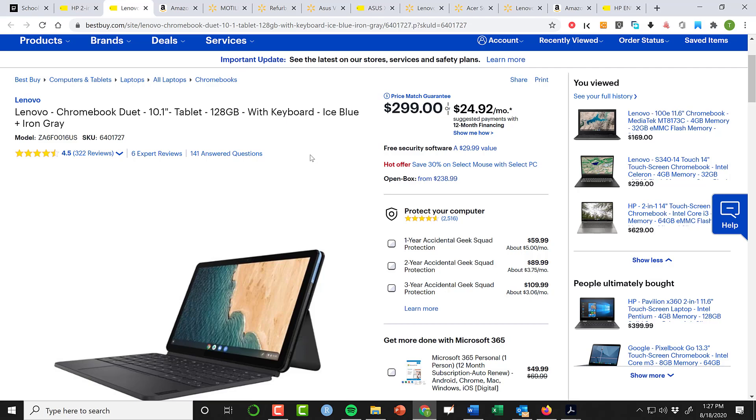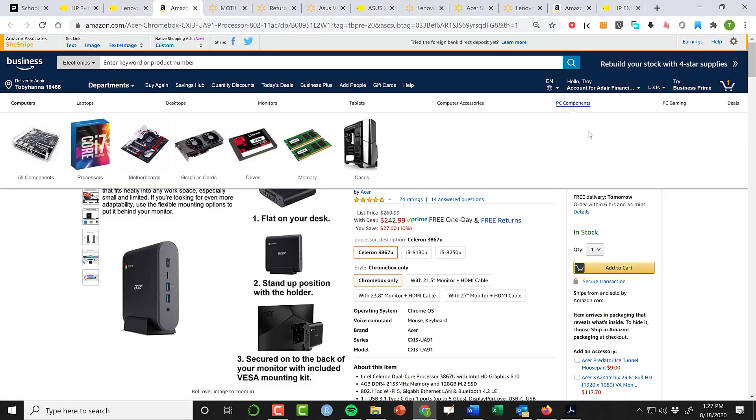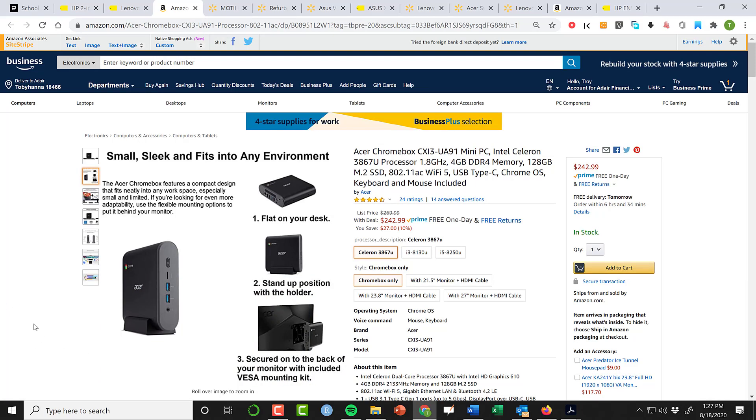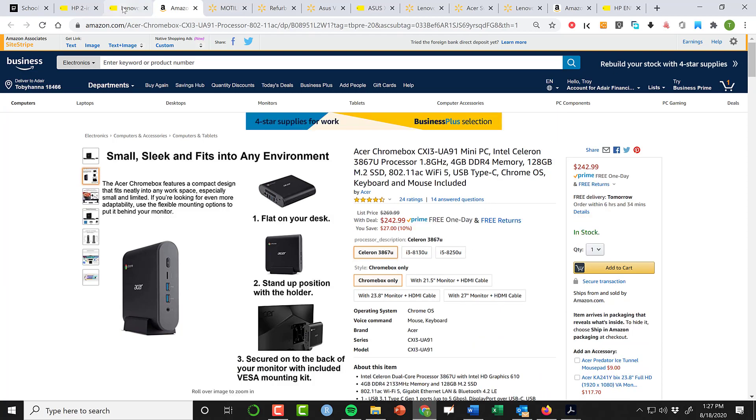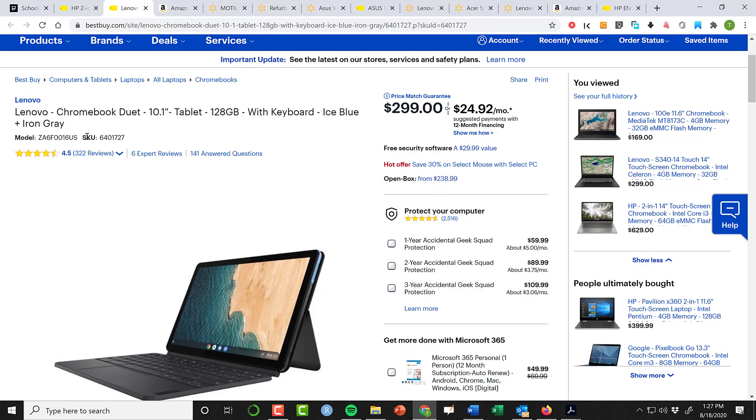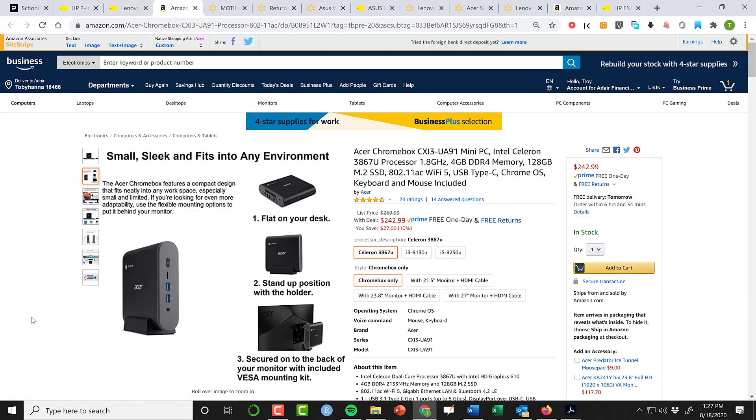The other option, if your student is going to be working from home, is available on Amazon — it's a Chromebook box that comes with a keyboard and mouse and you hook it up to your TV via HDMI. This thing's a good price, particularly the Celeron version, which is a newer Celeron so I'd feel comfortable getting it. You can also upgrade to an i3 or i5 version, but the price differential is prohibitive. If you really want a Chromebook but don't want a portable device because you're afraid your kid will lose or break it, this is a viable alternative.